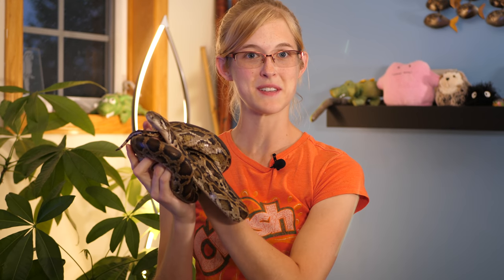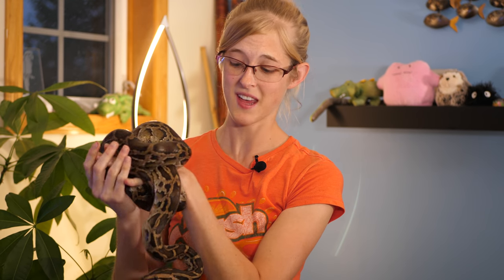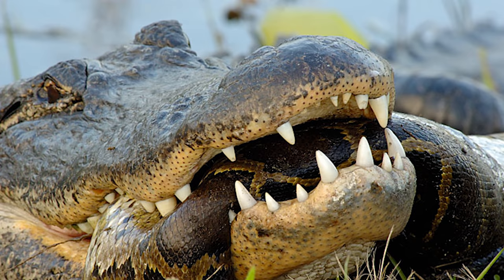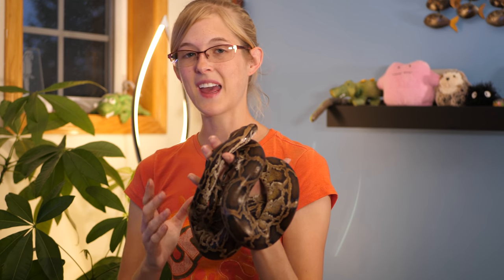We are actually bermsitting two beautiful Burmese pythons for the next month or so, and we'll be using them in today's video as well. The Everglades is a great habitat for the Burmese python because they have no natural predators other than alligators, and they have an abundant food source down there. But it's not a good thing that they are in the Everglades.